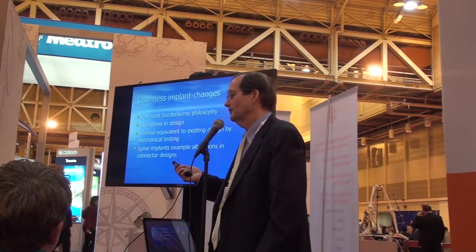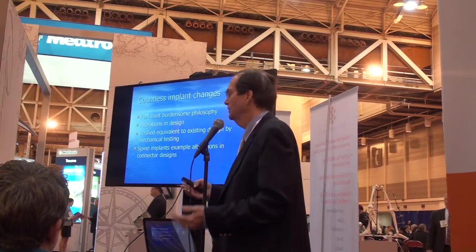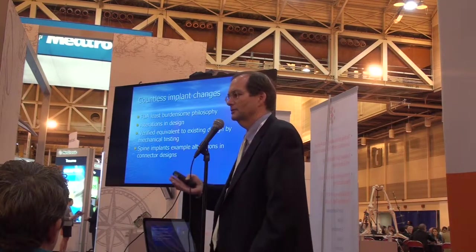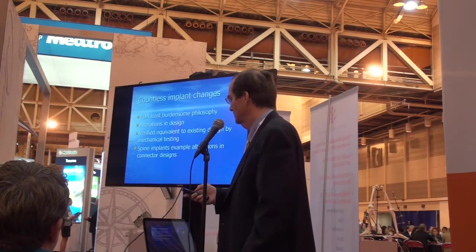the ASTM guidelines give us the opportunity to test components or sub-assemblies as opposed to the entire construct. This has enabled a lot of different connector designs, different set screw designs — basically every aspect of the pedicle screw devices that we see.